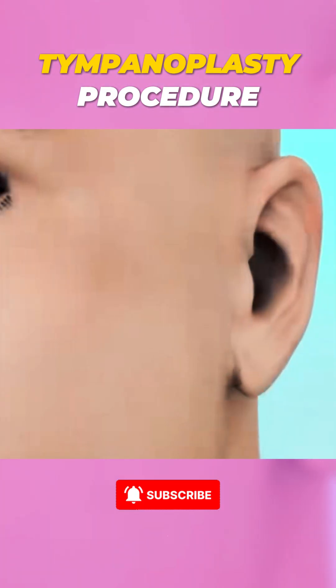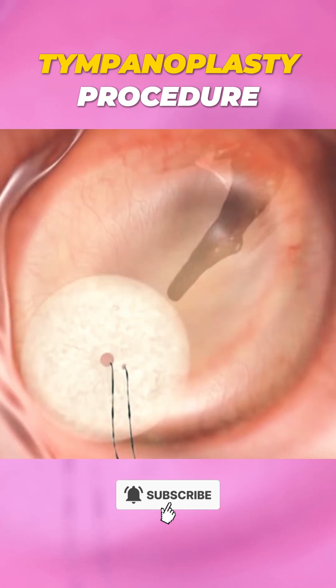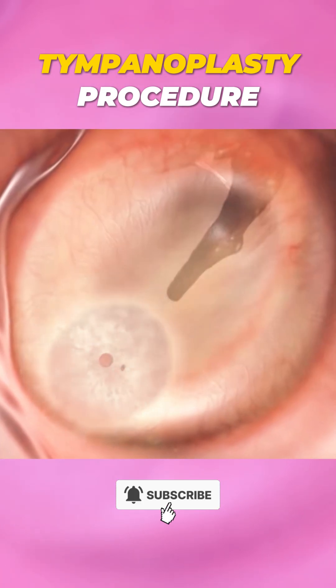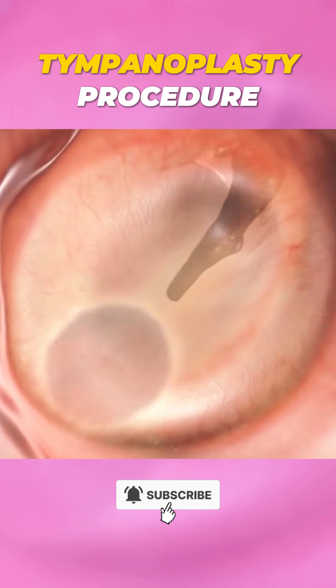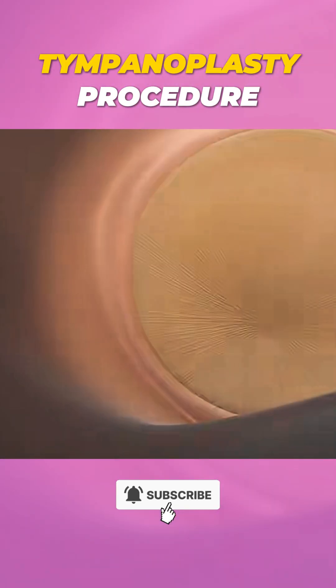After the procedure, most patients recover within a few weeks with minimal discomfort. Hearing improves and the risk of infection decreases. So if you're dealing with a ruptured eardrum, a tympanoplasty can bring your hearing back and protect your ear for the future.